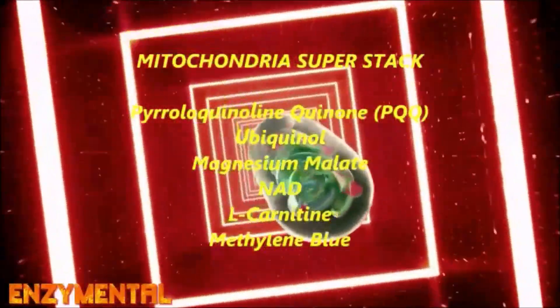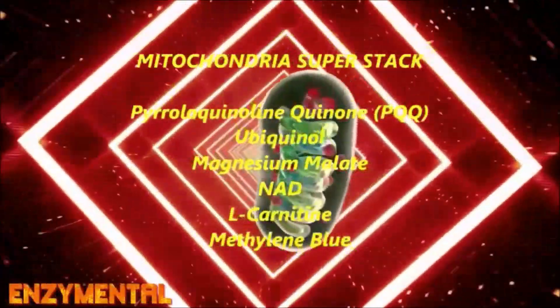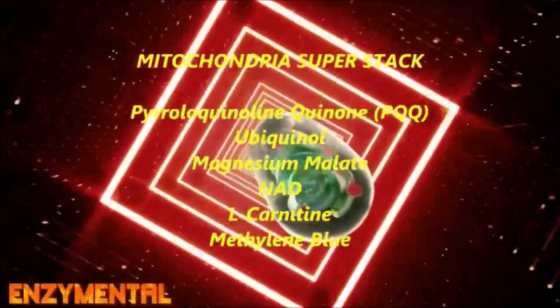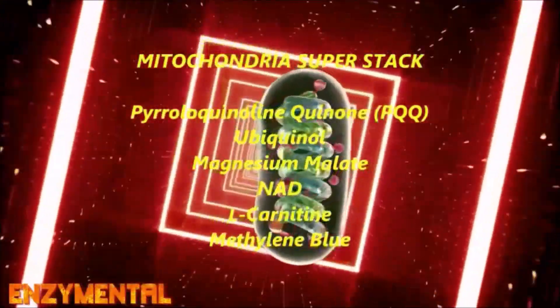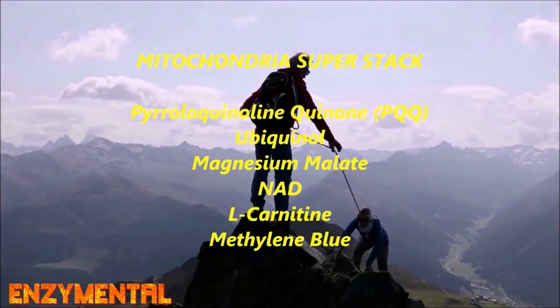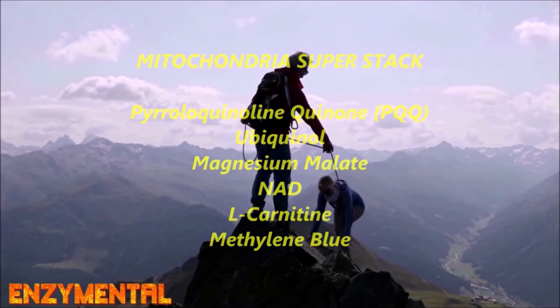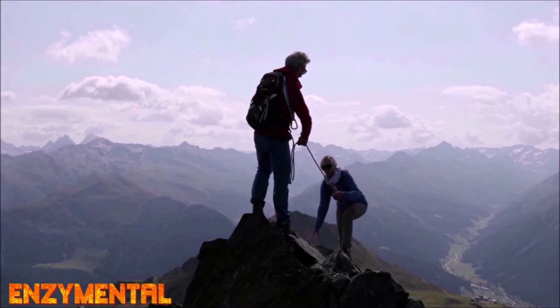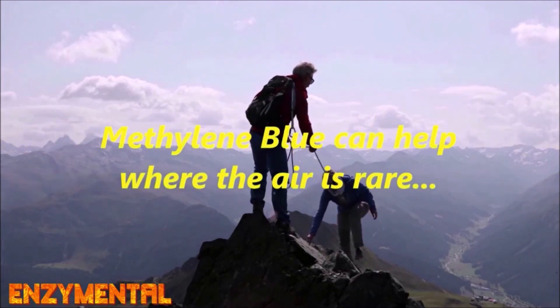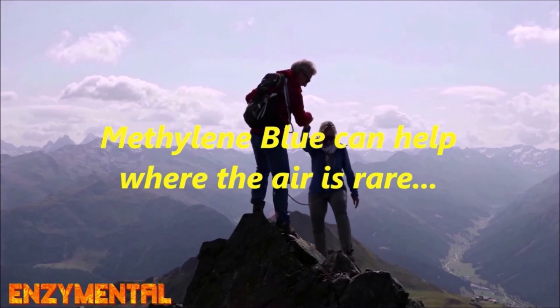Even for younger individuals, a low daily dose of methylene blue will improve oxygen consumption, mitochondrial respiration, and ATP production as an overall metabolic enhancer. Just imagine how much more methylene blue can improve your daily energy and stamina, especially if you're already taking several of the mitochondria-supportive nutrients that I often talk about, and even more so for those of you who live at high altitudes.